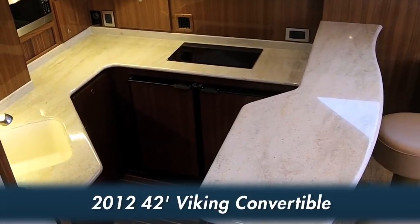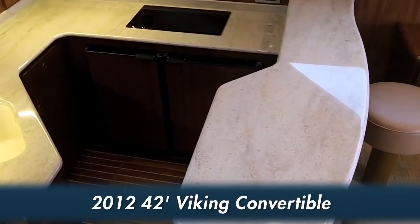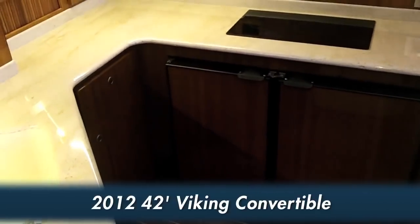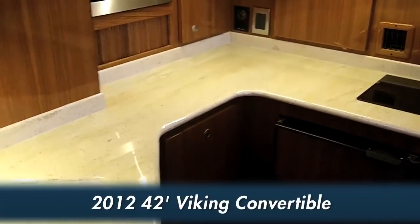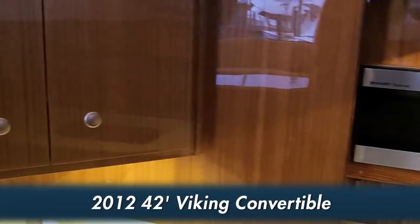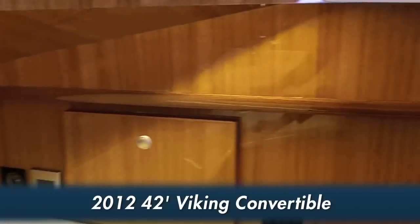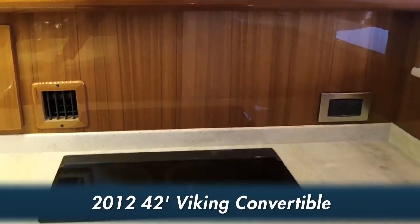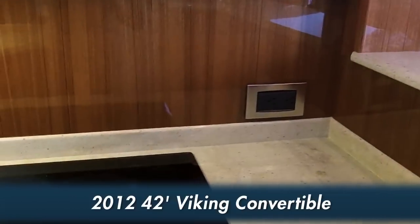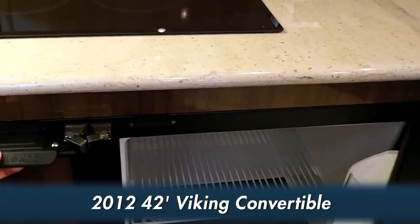Two steps down, the starboard side U-shaped galley is cleverly designed to take advantage of natural lighting. Counter space is generous and hand-finished high-gloss teak drawers and cabinetry are plentiful. Appliances include a microwave oven, two-burner electric cooktop stove, a refrigerator, and a separate freezer.